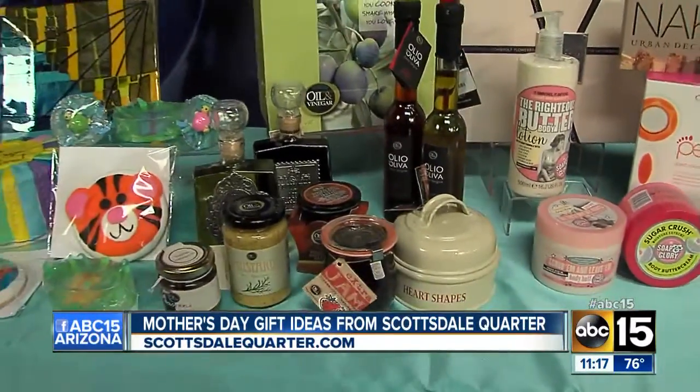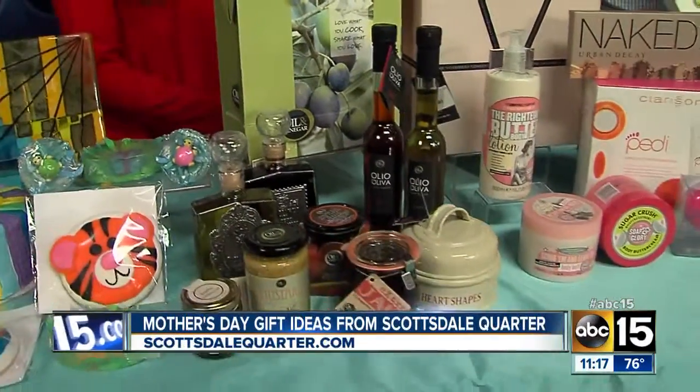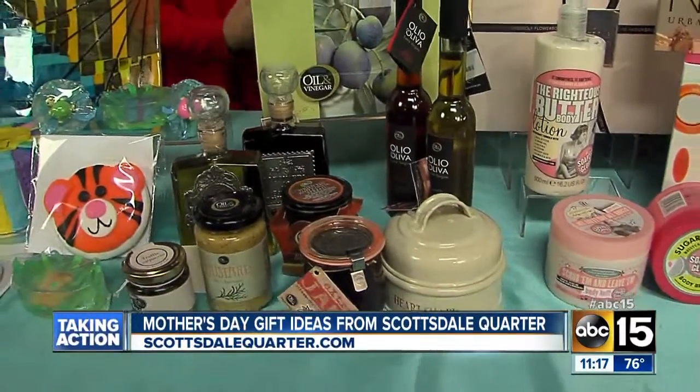If mama likes to get down in the kitchen, she likes to cook — this is all from Oil and Vinegar. Some really great selections of oils and vinegars, truffles, mustards, jams, and they have heart-shaped cookie cutters so you can make pancakes and surprise her for breakfast. Very cool.